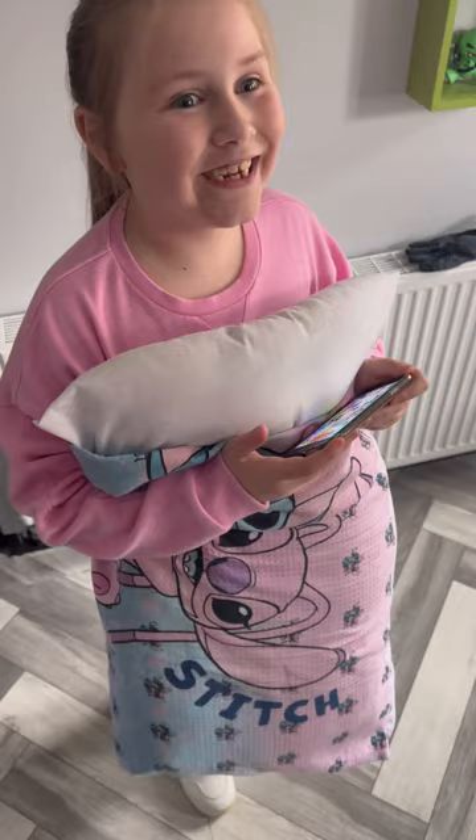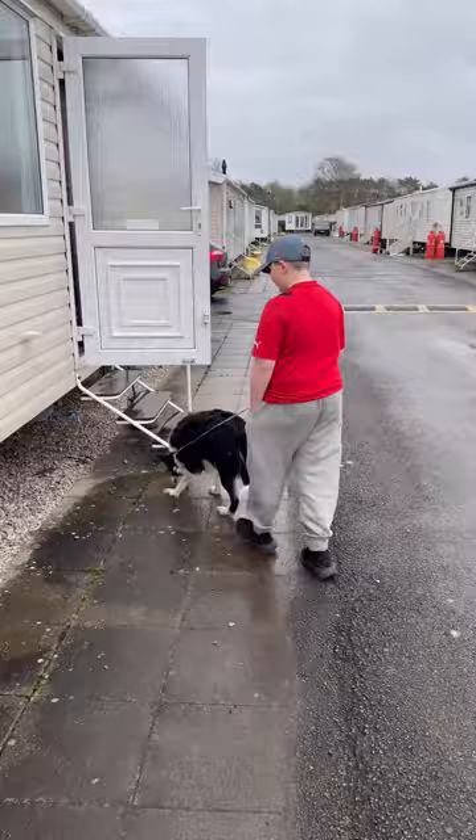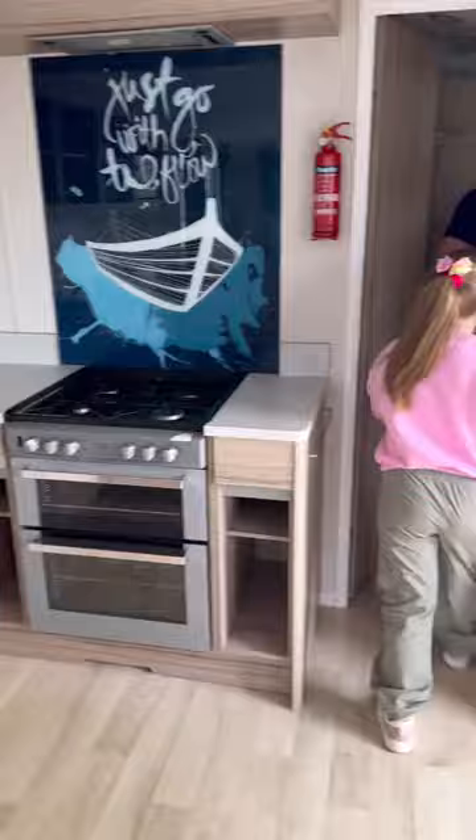We're here! Let's go and see the caravan. Do we like it? I love it. There's even a door to our bedrooms. Let's go take a look at our bedroom, shall we go and see? This should be interesting.